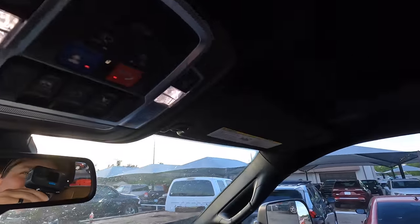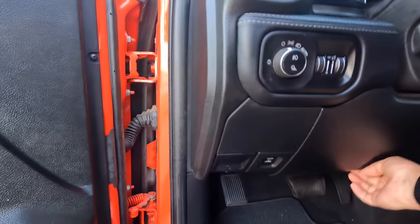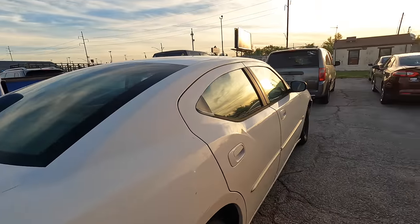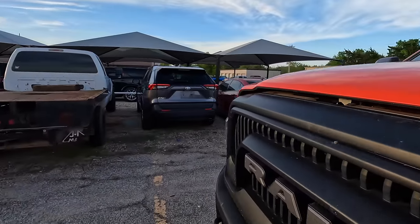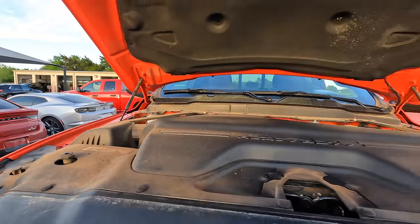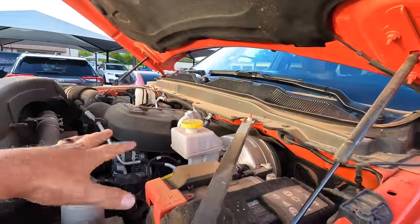I think I could live with this, guys. I'm pretty sure I can live with the Power Wagon — she's a beast. We'll find out what the price is and what they're going to work out for me, and hopefully we can walk out of here with this, and they can keep that dadgum Toyota Tacoma.